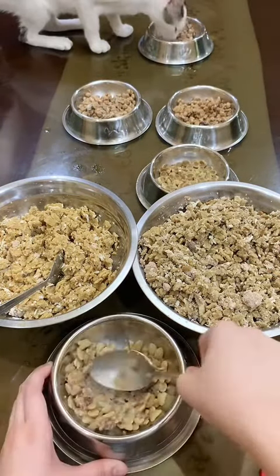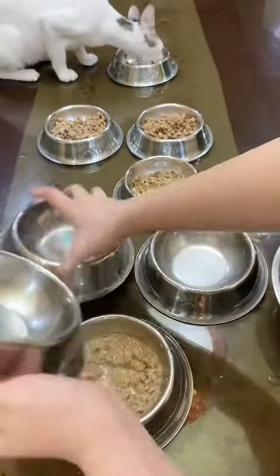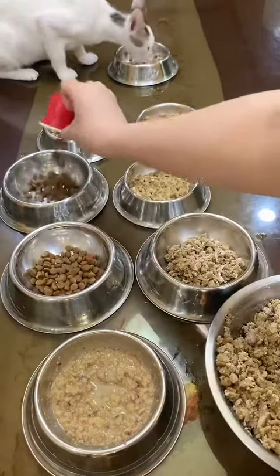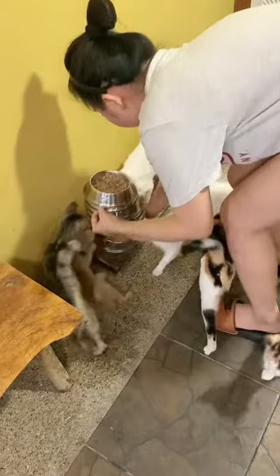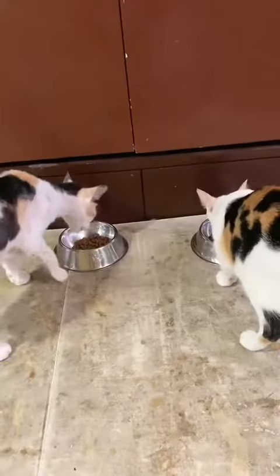Now this is for a neighbor's cat who has teeth problems — smashed up his food and added some water. And this food is for our garage cats. This is the kitten who got Royal Canine. Here are the cats going nuts over their food; they were so hungry.